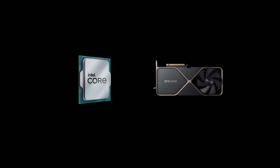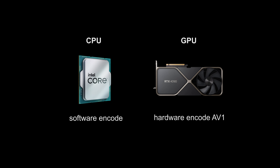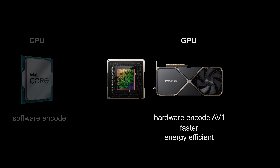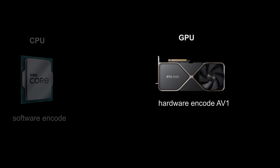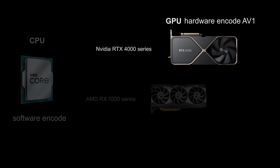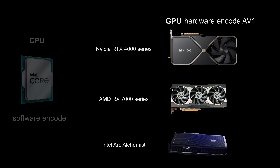You can use two different types of devices to encode AV1: CPU, called software encode, and GPU, called hardware encode. Parts of the GPU hardware dedicated to processing video can only do this one task really fast and are quite energy efficient but completely useless for other things. Currently the only devices that support AV1 hardware encode are the RTX 4000 series from Nvidia, Radeon RX 7000 series from AMD, and Intel Arc Alchemist GPUs. Each company has a hardware part called NVENC, VCN, and QSV respectively.